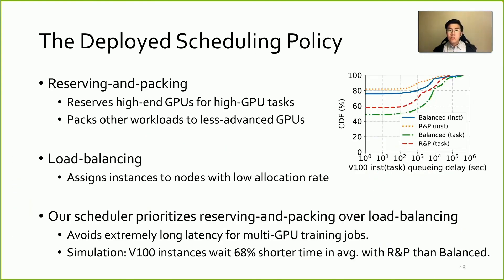To take a closer look at the scheduling, there are two policies in the cluster. One is reserving and packing: it intentionally reserves high-end GPUs for high-GPU tasks like distributed large model training, and packs other workloads onto less advanced GPUs. Another is load balancing, which assigns instances to nodes with low allocation rate. Our scheduler prioritizes reserving and packing over load balancing, to avoid extremely long latency for multi-GPU tasks. Simulation shows for instances requesting V100 only, reserving and packing can reduce queuing delay by 68% compared to load balancing, cutting off top latencies over 10,000 seconds.